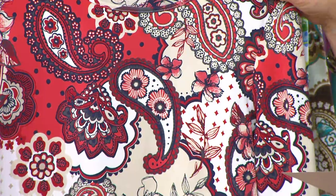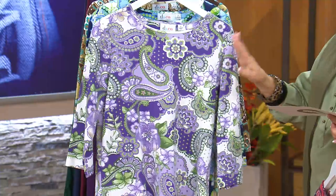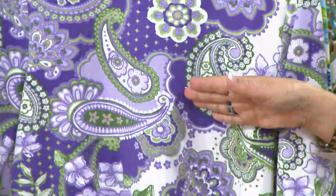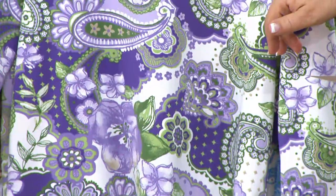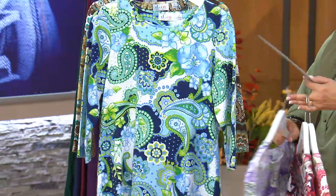We have another great color choice, which is the medium purple. It features lavender and a deeper purple, a couple of different shades of green — you can see there's a sage in there, also a bit of that evergreen color, all on a white background.